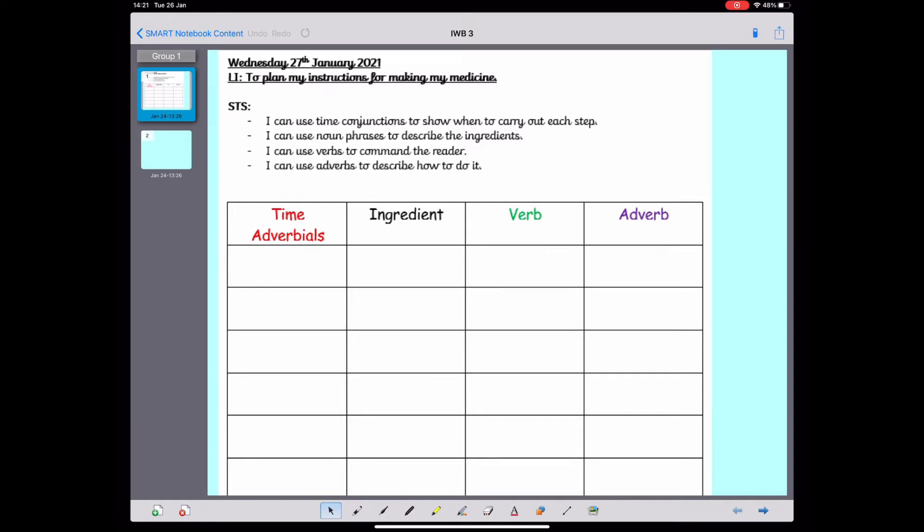So today we're going to be using time adverbials to explain or show when things happen. We're going to be using noun phrases to describe our ingredients. We're going to use verbs, which are doing words, to tell the reader what to do. We're going to use adverbs to describe how to do these things.